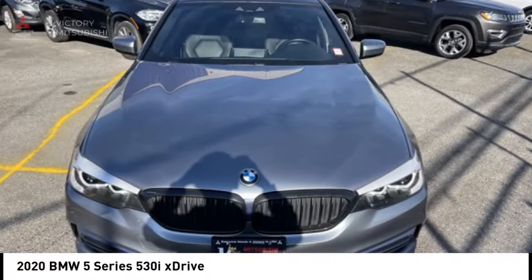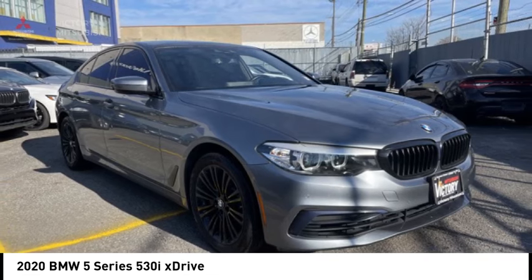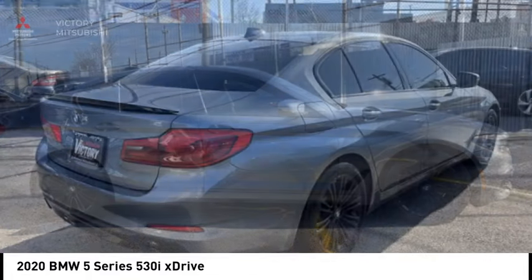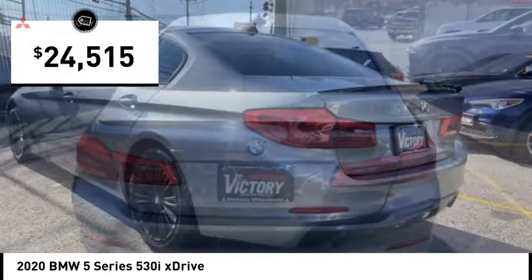Make a great choice today with the 2020 5 Series. The 5 Series incorporates bold styling cues that departed from BMW's traditional styling language. If you are looking for excitement and boldness, the 5 is for you and is priced below $25,000.